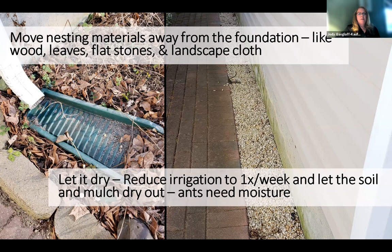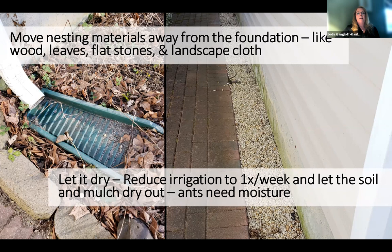I encourage you to let it dry out. Reducing irrigation around the foundation to only once a week and letting the soil surface and mulch dry out is a good strategy, because odorous house ants and other ants need moisture wherever they have their larvae, and ants will move away in response to dry conditions. In fact, odorous house ants move their nests on an average of every 25 days, which is bizarre, but it adds to their adaptability.